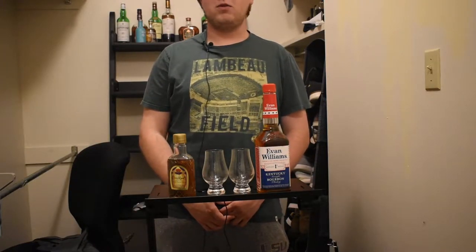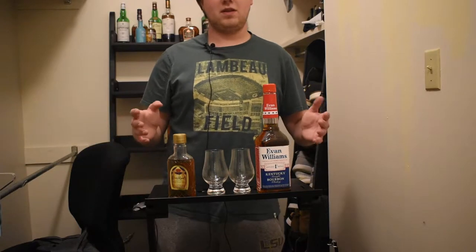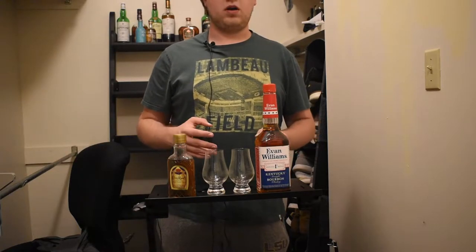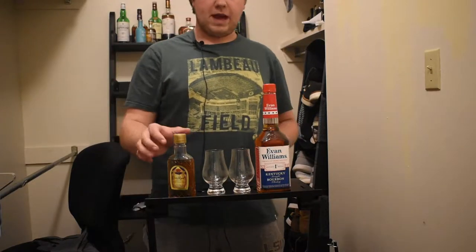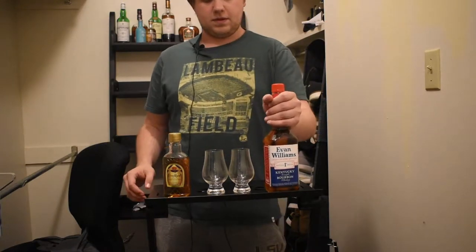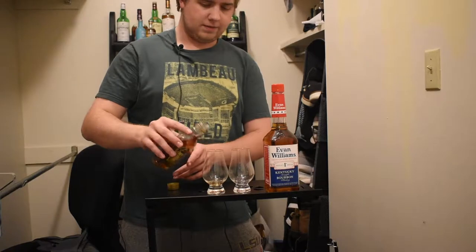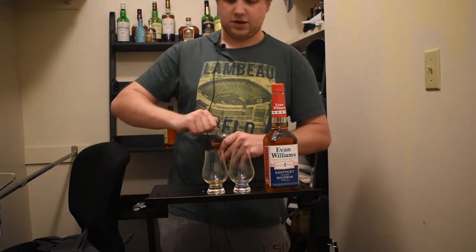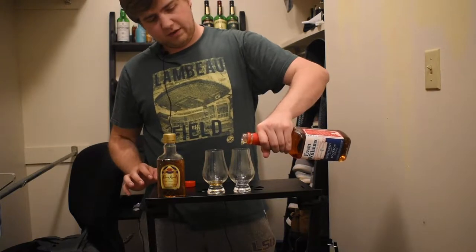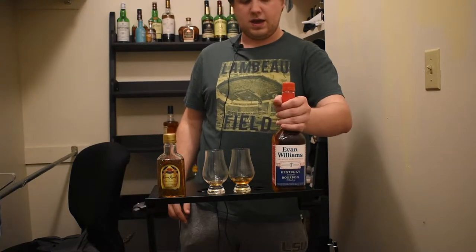Hey guys, welcome to the Bourbon College YouTube channel, I'm Austin. Let's get started. We're on to the semi-finals — the first matchup of the semi-final round of the Bottom Shelf Bracket Battle. We have Canadian Crown Royal versus American Evan Williams Kentucky Straight Bourbon. These rounds it's going to be obvious which one's which. The winner goes to the final, which will be a full review of both bourbons before I announce the winner.